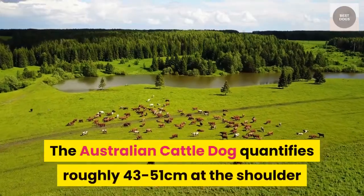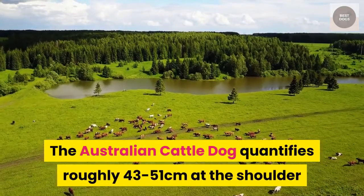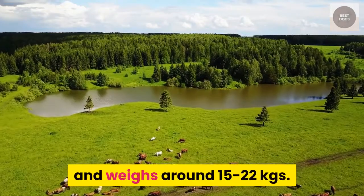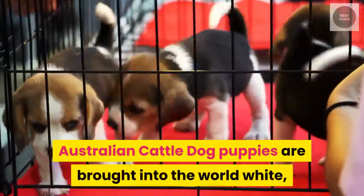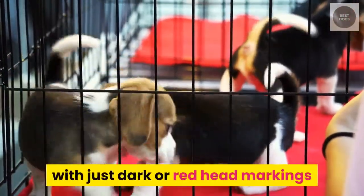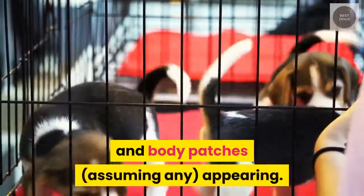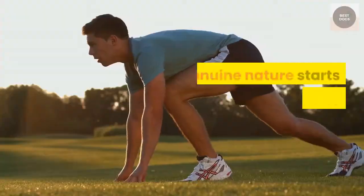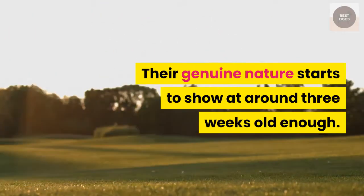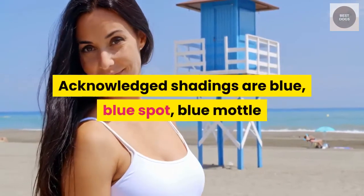The Australian cattle dog measures roughly 43 to 51 cm at the shoulder and weighs around 15 to 22 kgs. Puppies are born white, with only darker red head markings and body patches, if any, appearing. Their true nature begins to show at around 3 weeks of age. Accepted colors are blue, blue speckle, blue mottled and red speckle.